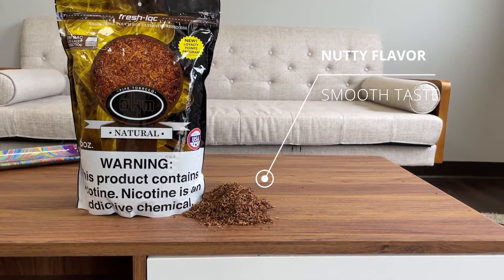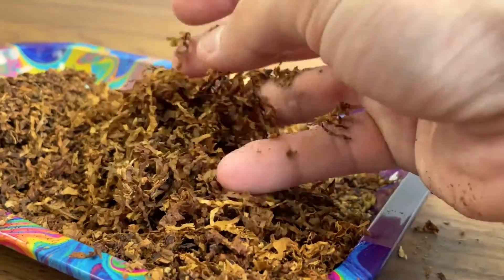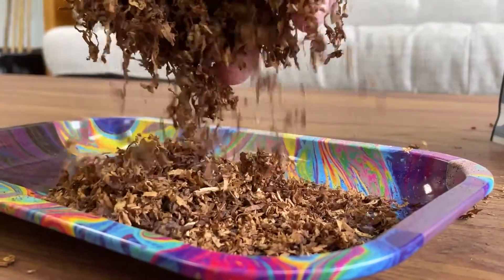This tobacco has a nice, soft feel to it that will give you a nice, even, slow burn. It's a Virginia Blend Tobacco with Burley Tobacco mixed in.